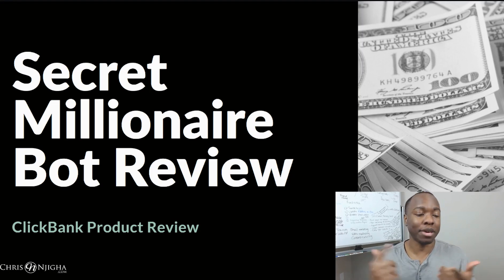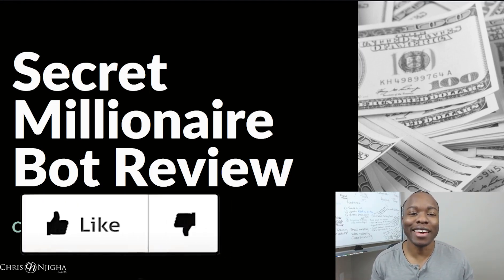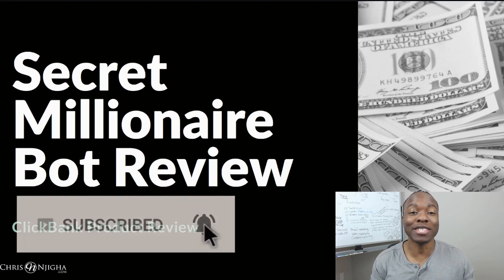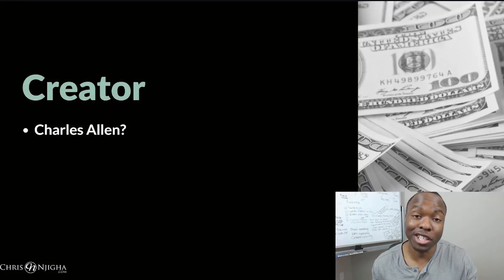So if you like content like that — making money online, online business, passive income — give the video a like, consider subscribing to the channel and smash that bell too because you'll be notified whenever I drop new videos, which is pretty much on an almost daily basis right now. So let's get into this thing. It's a secret millionaire bot review. This is a ClickBank product. It came out not too long ago recently, so let's see what's up.